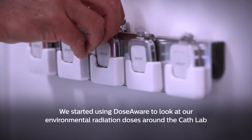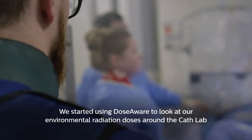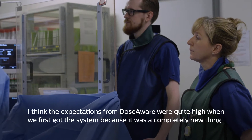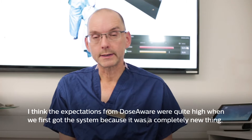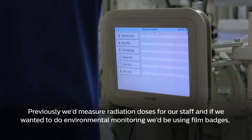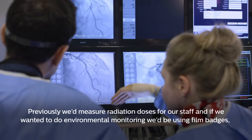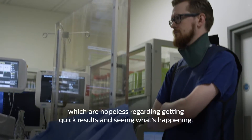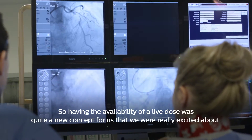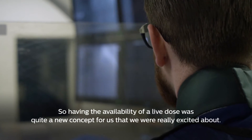We started using DoseAware to look at our environmental radiation doses around the cath lab and it was very useful for that. The expectations from DoseAware were quite high when we first got the system because it was a completely new thing. Previously we had to measure radiation doses for our staff using film badges, which are hopeless for getting quick results and seeing what's happening. So having the availability of a live dose was quite a new concept that we were really excited about.